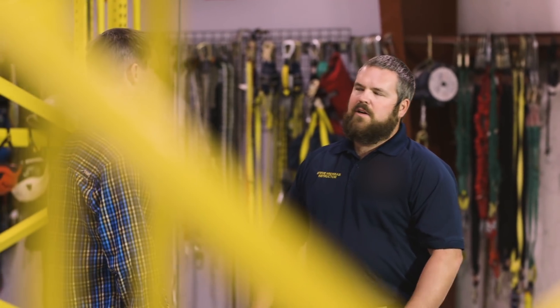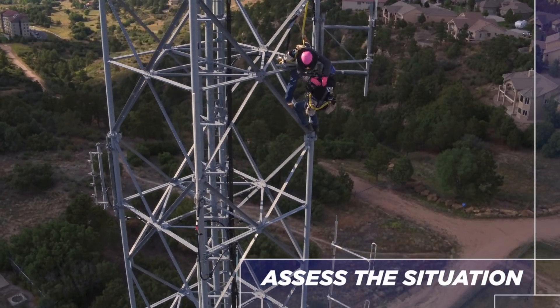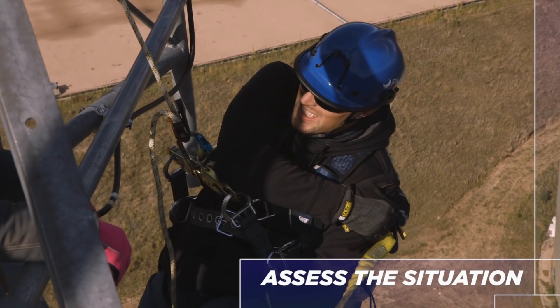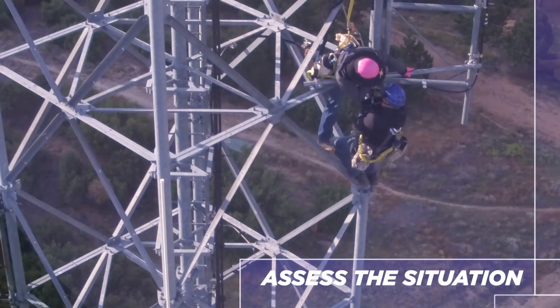So you assess the situation, then what? We're going to get up to the patient and figure out what they're attached to, make sure they're secure. We're going to address first aid concerns if it's something we can deal with on the tower. We're going to be mindful of suspension trauma and start to get to work on our rescue.